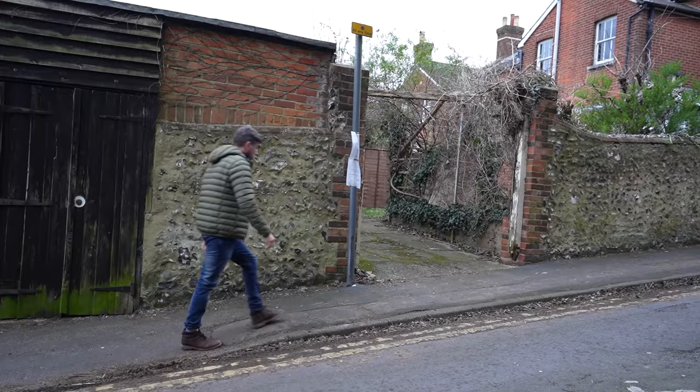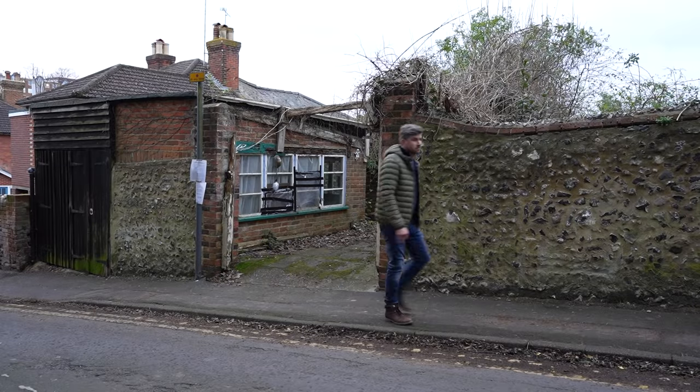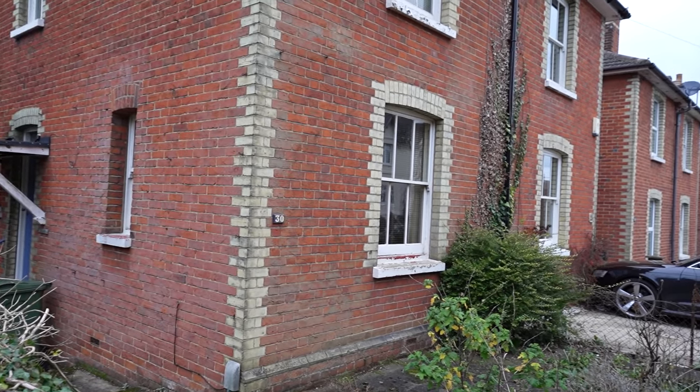The core part of my strategy to get to 10 properties is to find properties that need fixing up. I want to add value — this is where I'm manufacturing my profit. I'm looking for properties that have been neglected and need a bit of repair, not to the point they're falling apart, but enough that I can do the work, increase the price beyond what I paid plus the refurb costs, and therefore manufacture a profit.